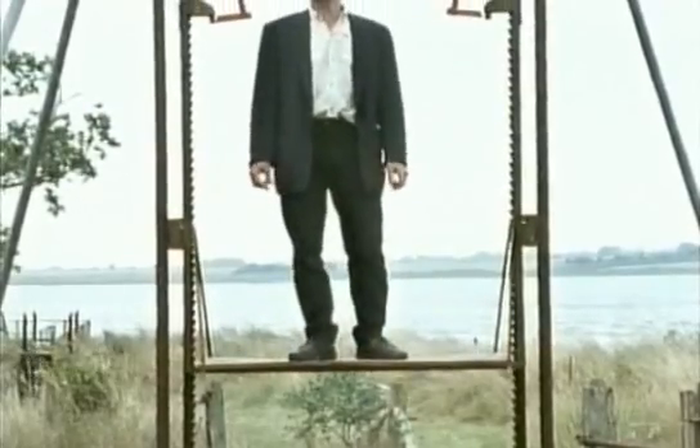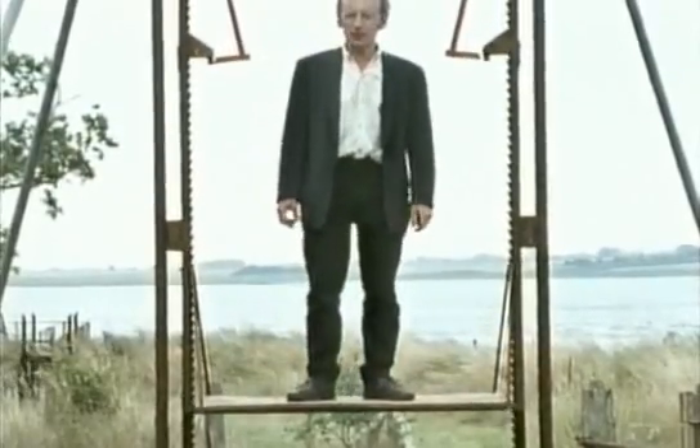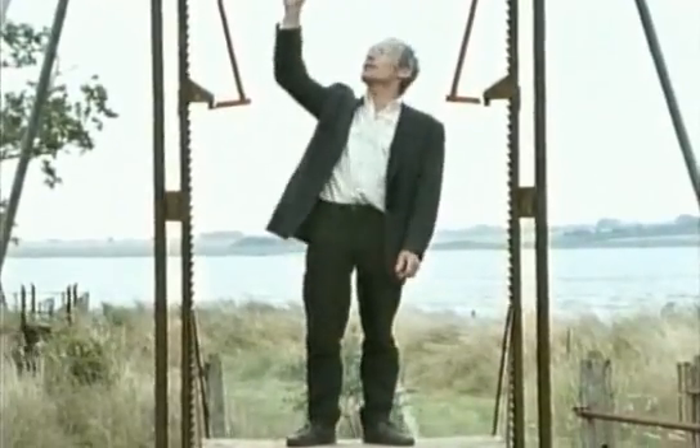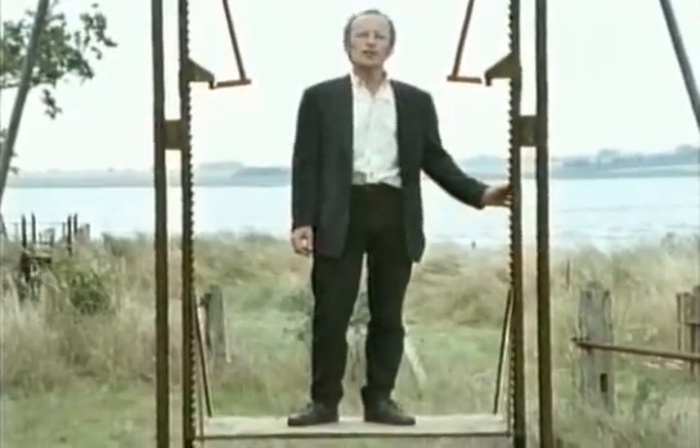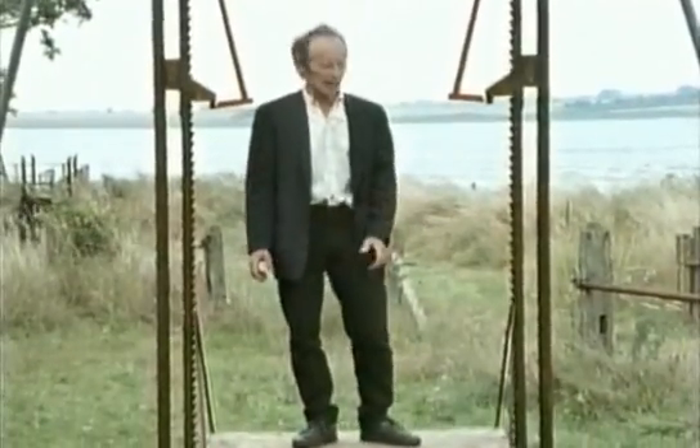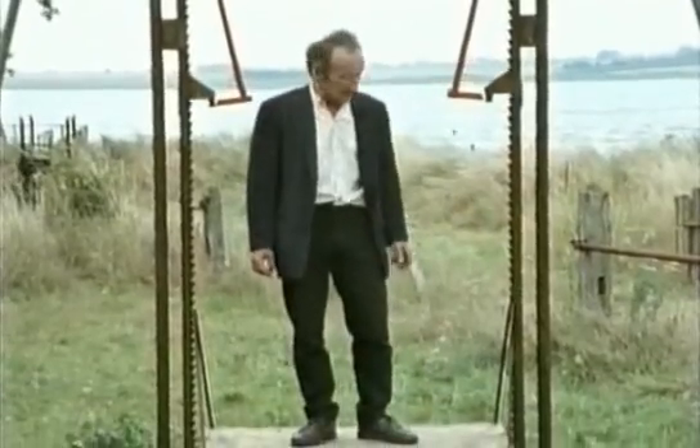Perhaps Mr Otis's original lift did have its advantages. You could always see exactly where you were and look up at the safety for extra reassurance. It travelled very slowly, and being completely open, it at least left you with the feeling that you could escape if ever you needed to.